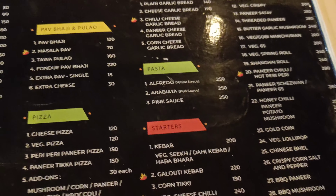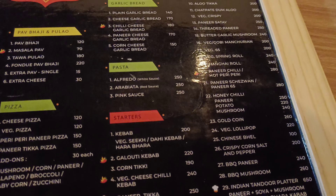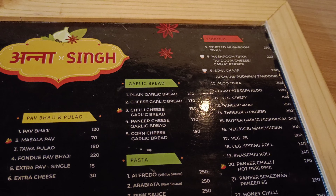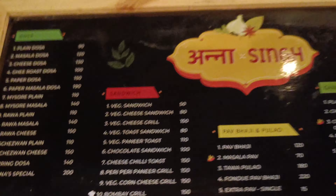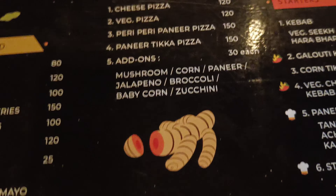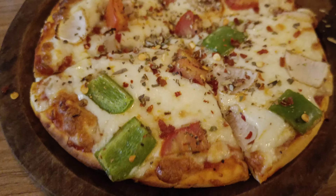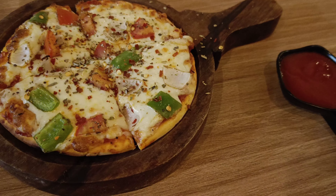This is a restaurant called Anna Singh. Let's order something from this. I have ordered pizza and dosa. It looks delicious and tastes good.